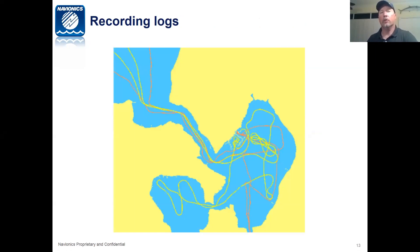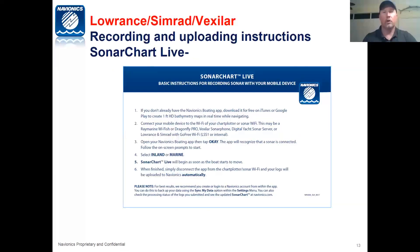Through the community, we're able to get logs from all of you, whether you're running a Hummingbird, a Simrad, a Lowrance, a Garmin, or a Raymarine — all of these plotters can record logs. In doing so, we can take everybody's logs and improve the charts, which is why we want to give these free updates as well. This is being recorded, so please go to our website to print these instructions out.